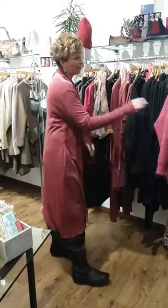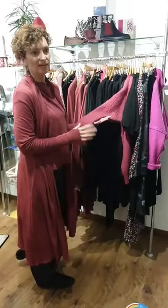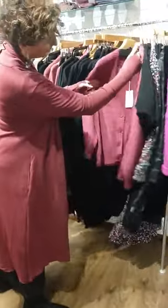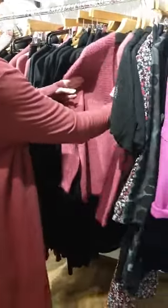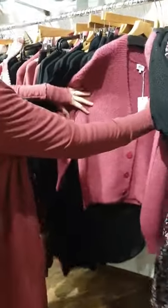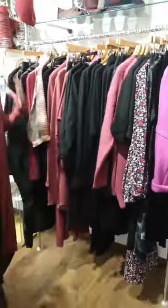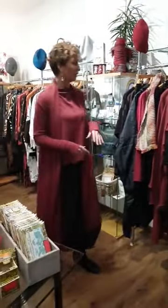Over on the rail you can see another beautiful piece in the raspberry — a magenta raspberry — which is a boyfriend cardigan style. Also a great price, £75. We have shown it layered up with a dress but you can just wear it dressed down with a little top or shirt underneath.